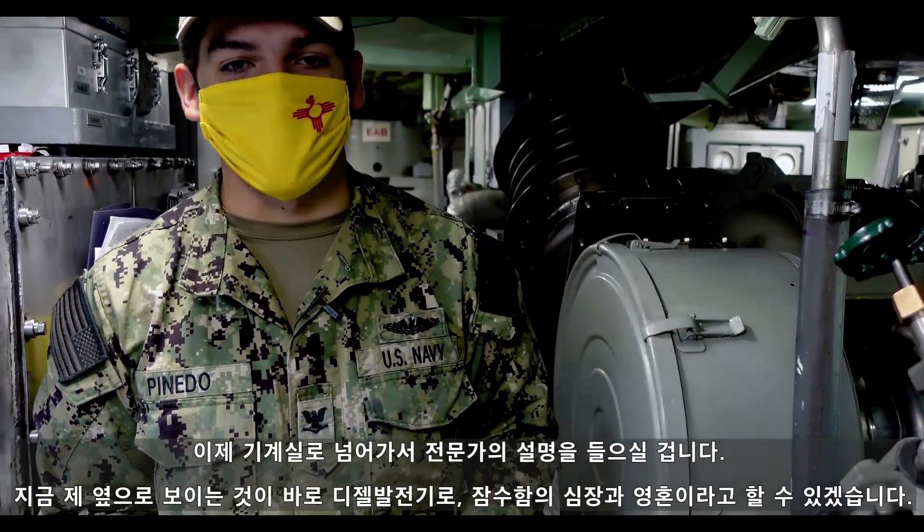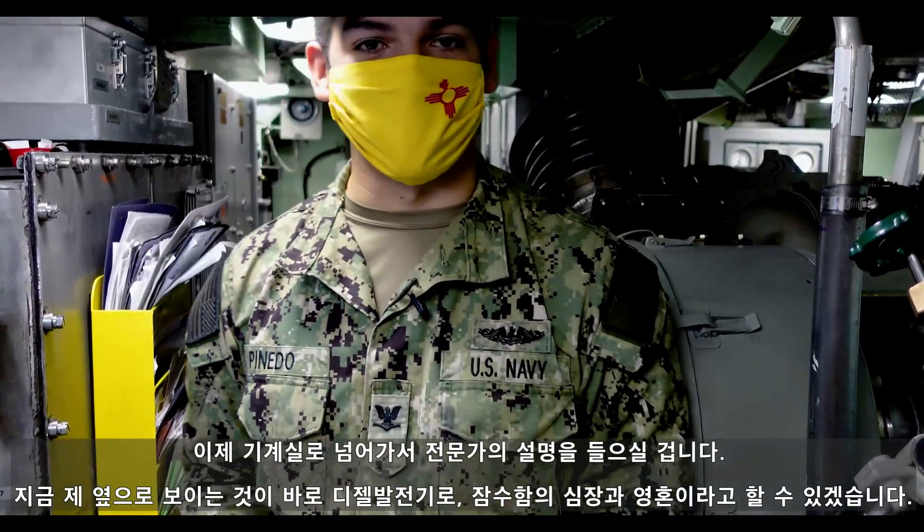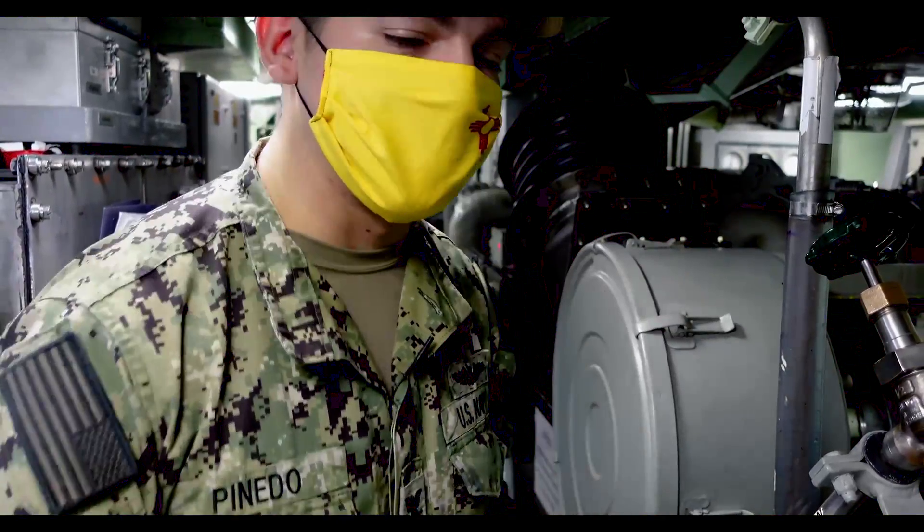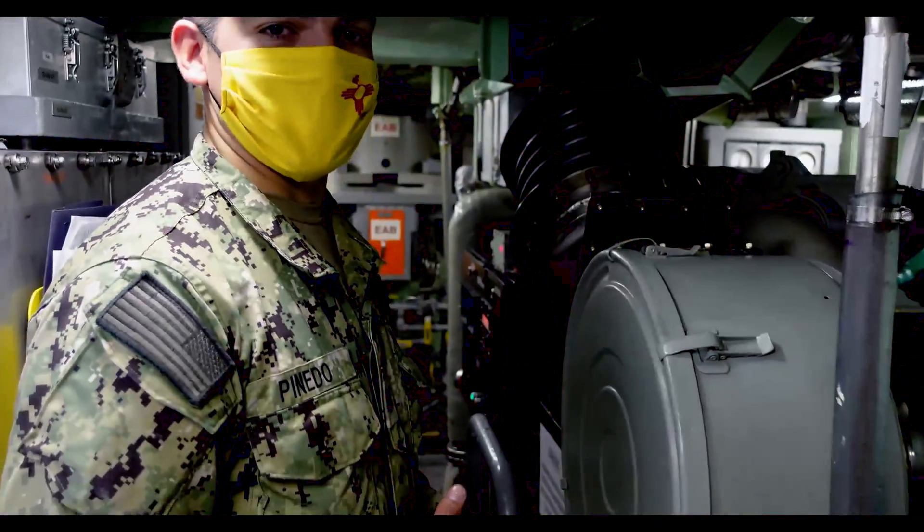I'll take you to Petty Officer Oliver — you'll get a more in-depth look at what goes on in the machinery room. Right now we're standing next to the diesel, which is the heart and soul of a submarine. Follow me — I'll introduce you to Petty Officer Oliver.